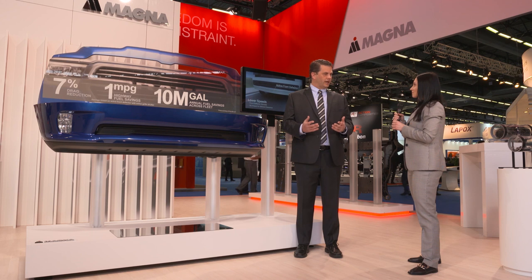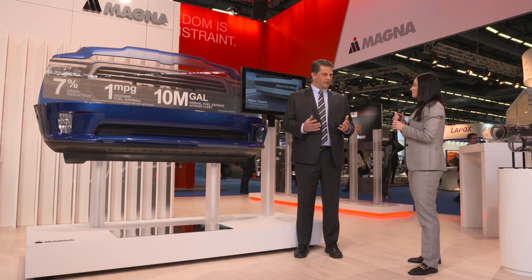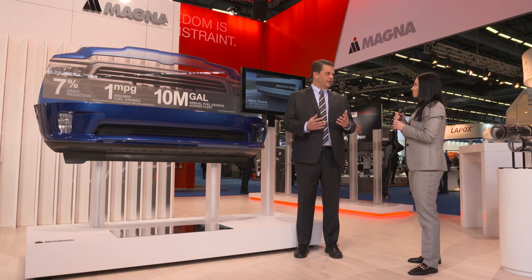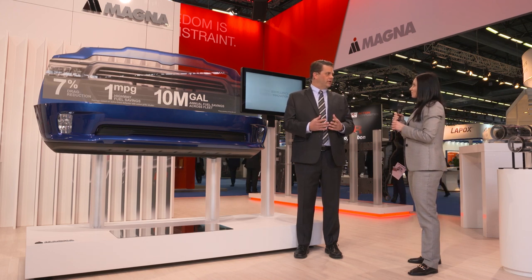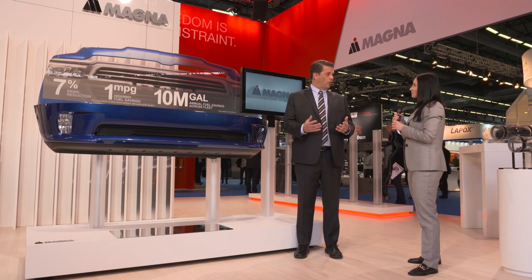We continue to look at all aspects of the vehicle and other technologies like active rear diffusers, active wheel spats — whatever the customer may need to make sure we cover any vehicle size, type, or market.